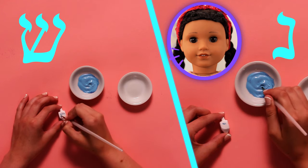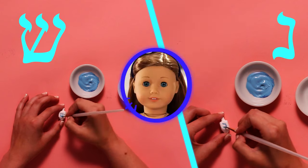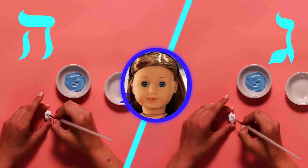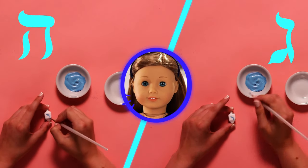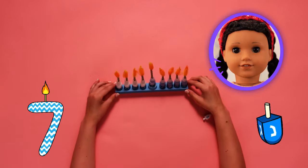Now I will paint the Hebrew symbols that Maya taught me on each side with blue acrylic paint. Did you know there are over 20 different ways to spell Hanukkah? This word comes from the Hebrew language, which uses a different alphabet than English. And done!